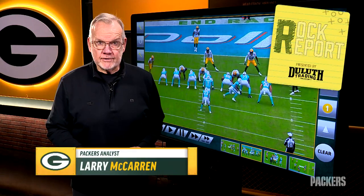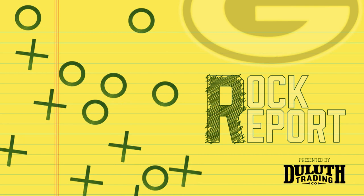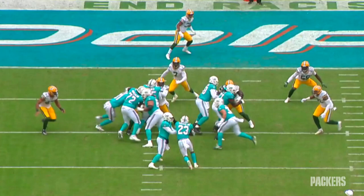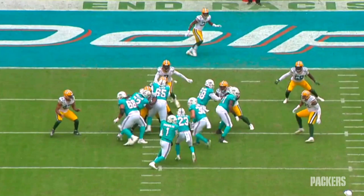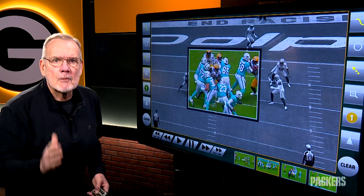Jaron Reed, good player, good guy, and he just played his best game as a Green Bay Packer. Jaron was tough against the run, and once he gets his hands on a blocker and gets him under control, he does a great job of finding the football, and that makes him not just a block eater, but also a playmaker.